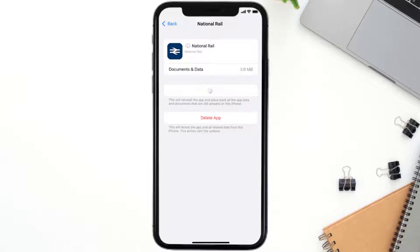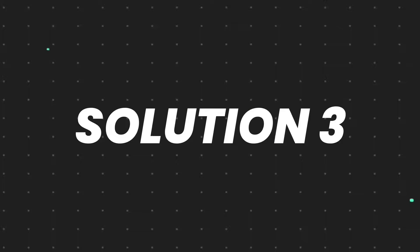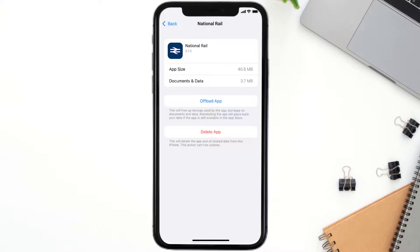Once you're on this screen, tap on Offload App and tap again to confirm. It'll take a bit for processing, and then a Reinstall button will show up. Simply tap on it to reinstall the app. This should fix the issue, but if it doesn't, then you need to completely reinstall the app.